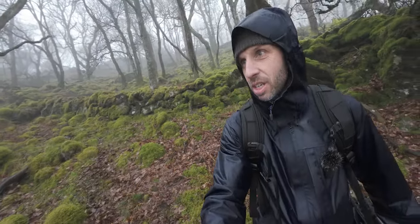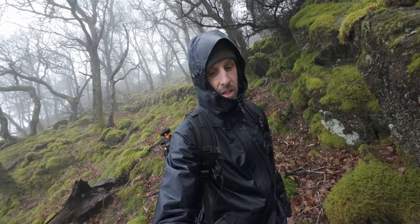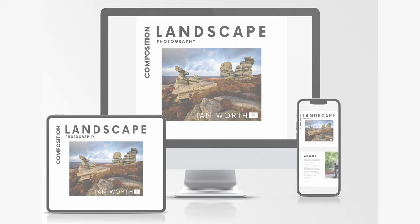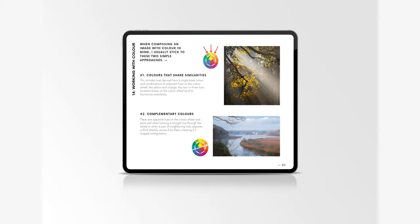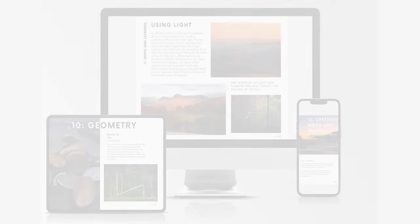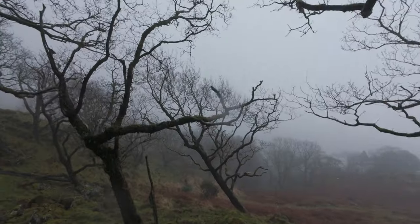I just need to find Henry now - I'm not sure where he's gone. While I look for him, please allow me to mention my landscape photography ebook all about how I compose my photos. The PDF book has over 120 pages and 200 photos that show my thought process from finding a composition to finally pressing the shutter button. It is the best way to help support my channel - if you fancy checking it out there is a link down in the video description.